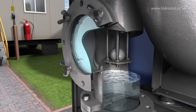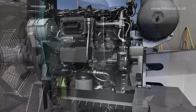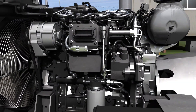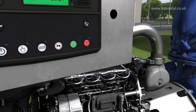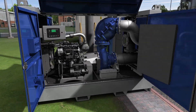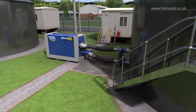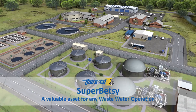Other pump features include a reliable electronic priming system, choice of tier 5 emission standard engine sizes and excellent fuel efficiency, advanced digital control and remote monitoring, and soundproof housing for quiet operation — all making the Super Betsy a valuable asset for any wastewater operation.